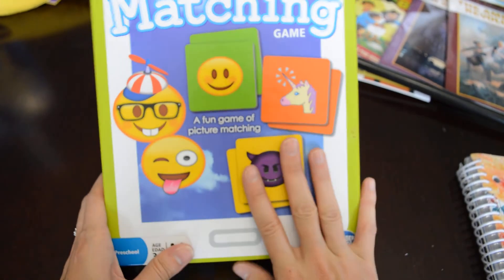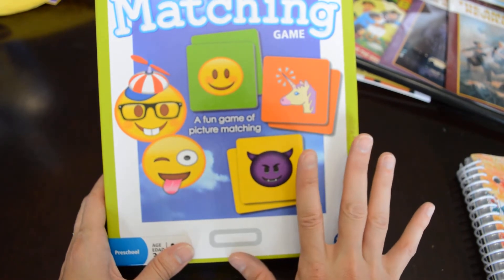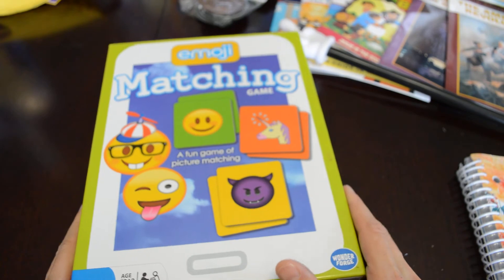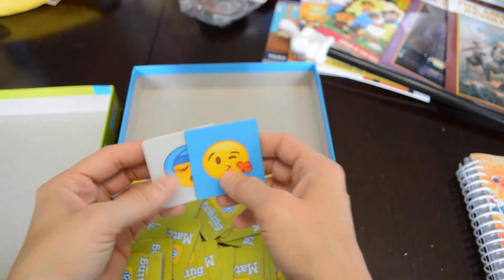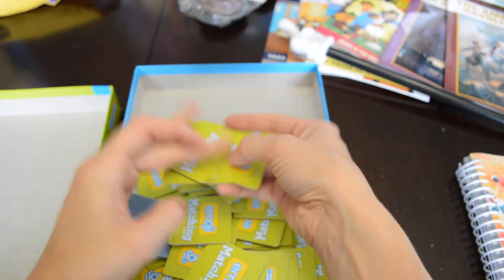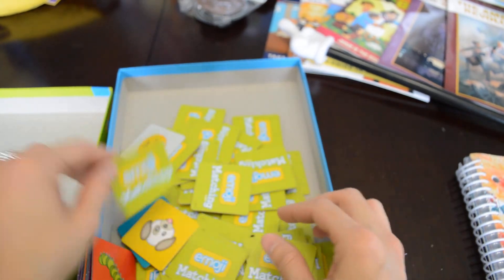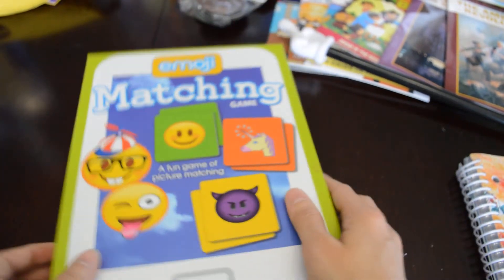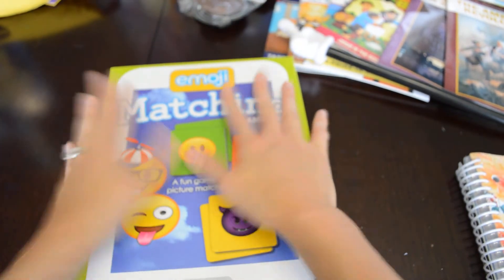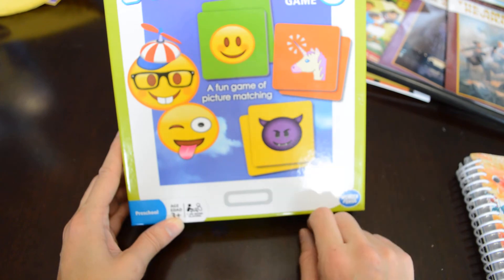This is his matching game. I hadn't been able to find a matching game I really liked — I used to play a matching game with my older two when they were kids. You lay all the cards out face down and try to flip them over to find a match. It's really good for exercising their brain, and even my older two still play it with the little ones. I got this from Walmart, I believe around five bucks.